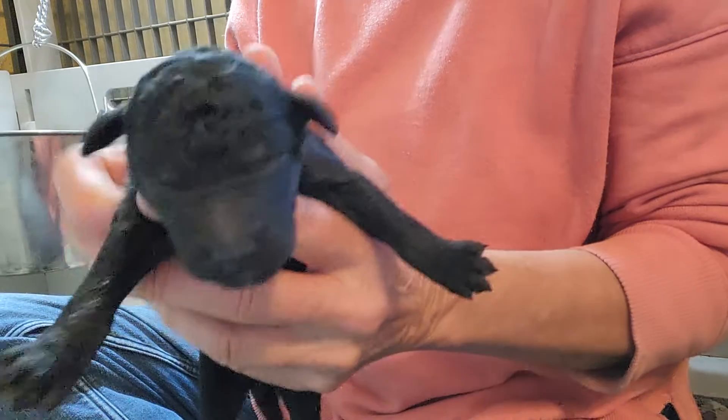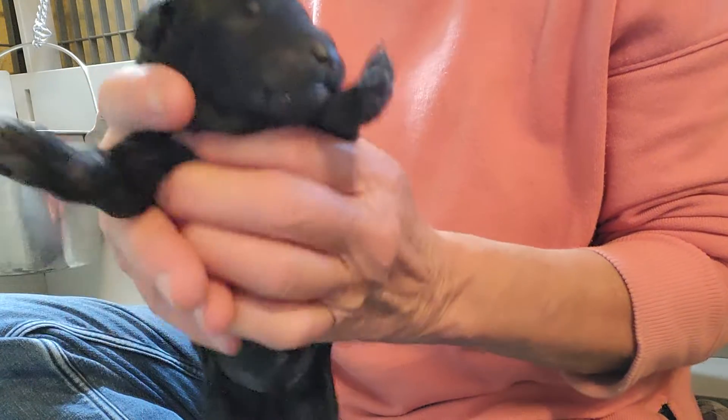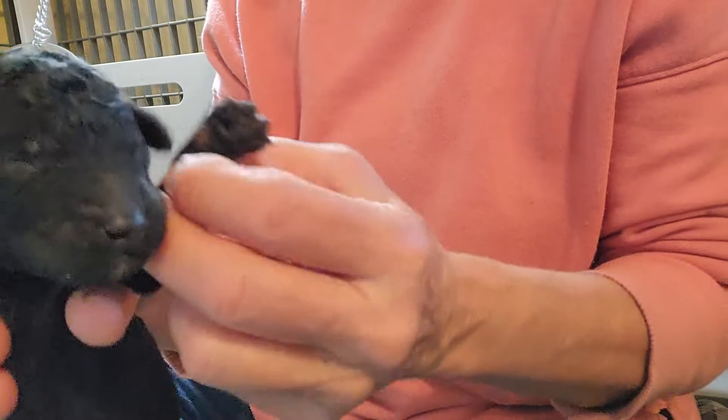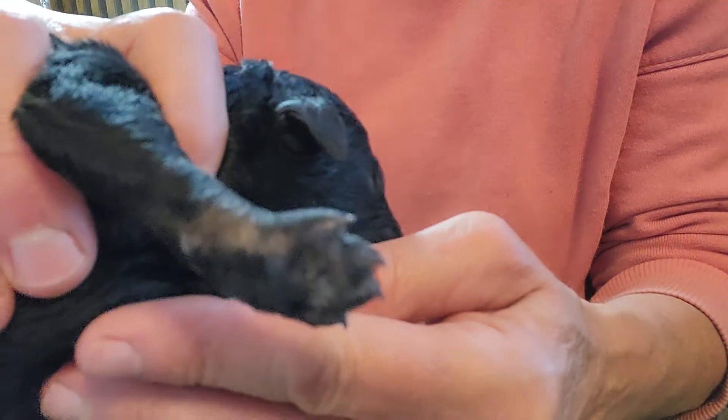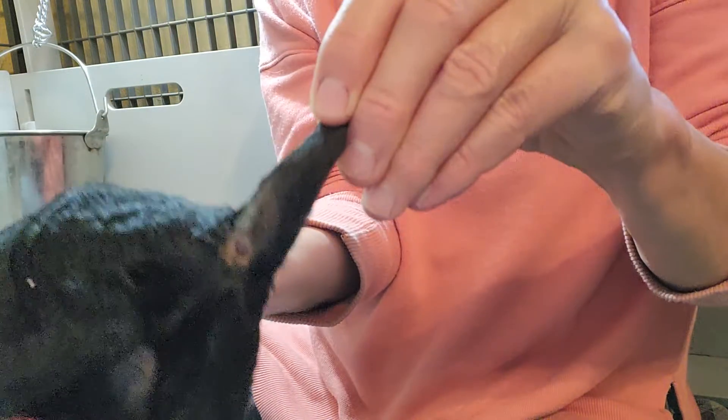And this is the other brindle pointed phantom boy. Again it's on the legs but you're not gonna be able to see that yet. The older he gets the more it's going to come out and show up a little bit more, but you can see it there on the legs and then back under the tail.